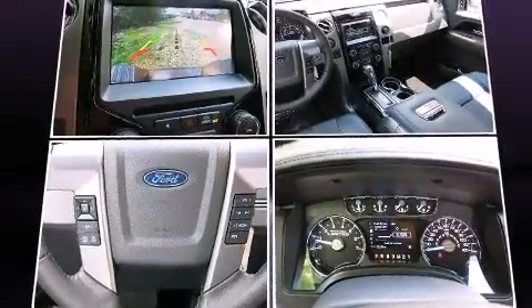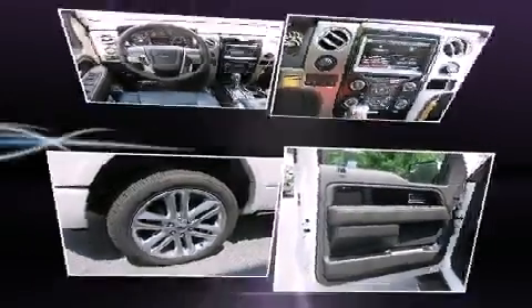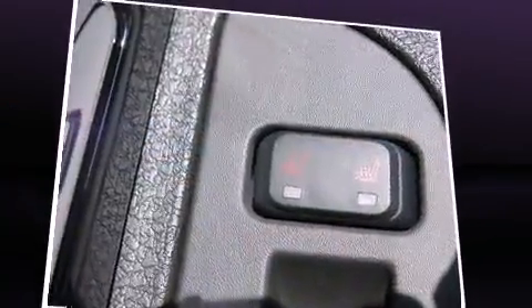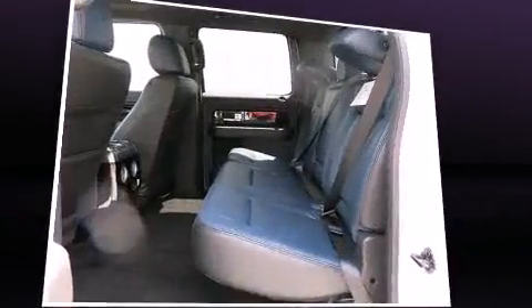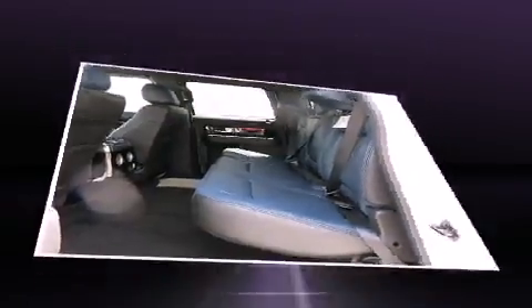Ford ensures the safety and security of its passengers with equipment such as dual front impact airbags, head curtain airbags, traction control, a panic alarm, and four-wheel disc brakes with ABS. With electronic stability control supplementing mechanical systems, you'll maintain precise command of the roadway.